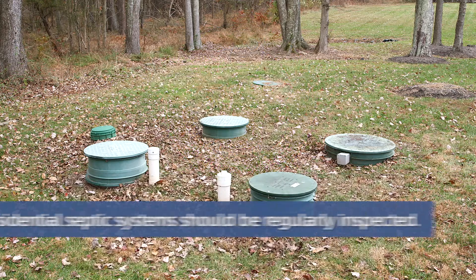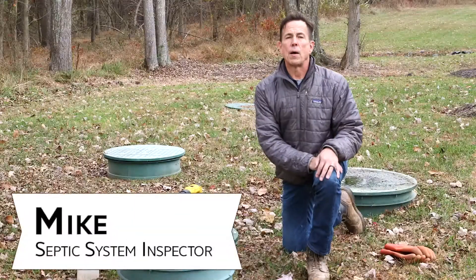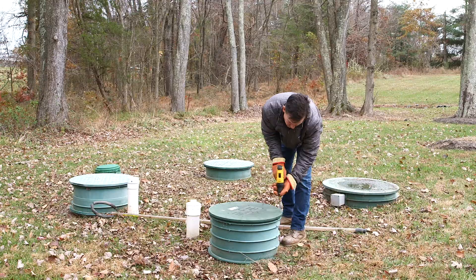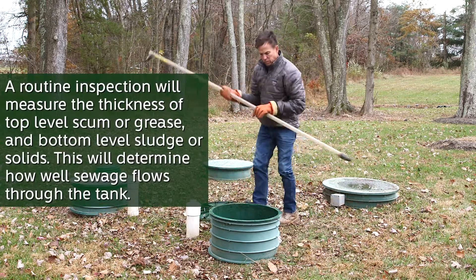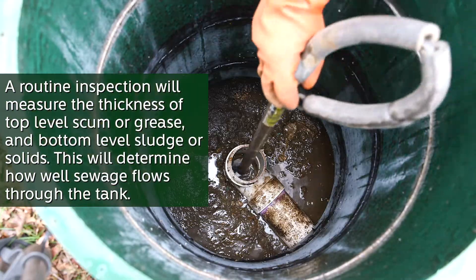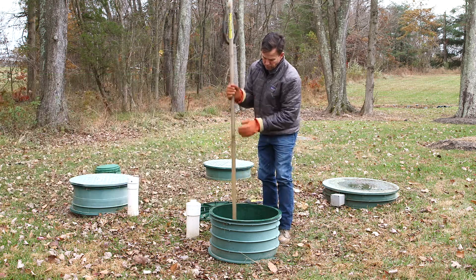Residential septic systems should be regularly inspected by a service provider. Hi, I'm Mike. I inspect septic systems throughout Northern Virginia. A typical septic tank inspection includes measuring the scum thickness or grease at the top of the tank, as well as the solids that accumulate on the bottom. This will help us determine how well sewage flows through the tank and how often it needs to be pumped.